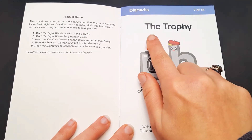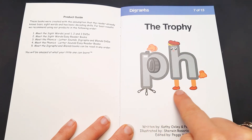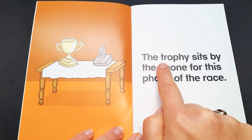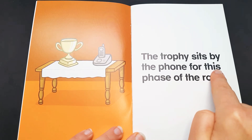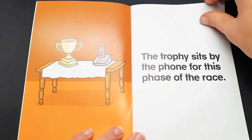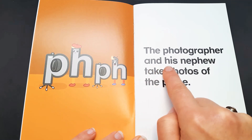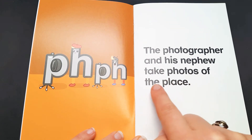Let's read together. The trophy sits by the phone for this phase of the race. The photographer and his nephew take photos of the place.